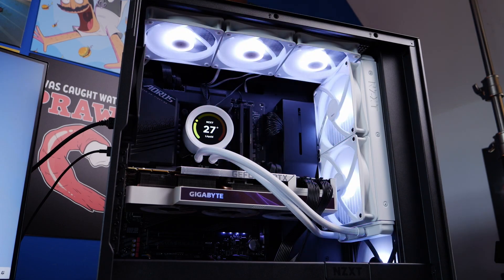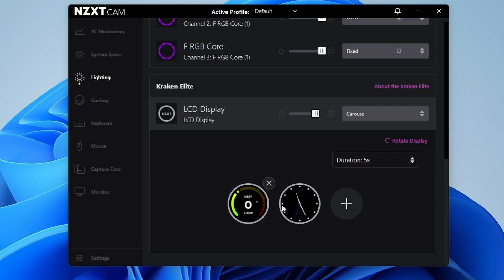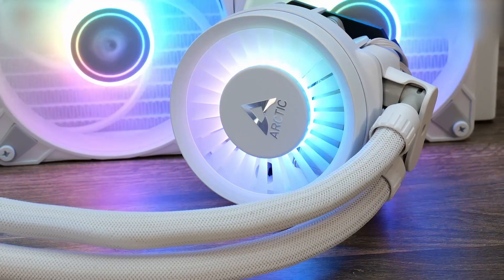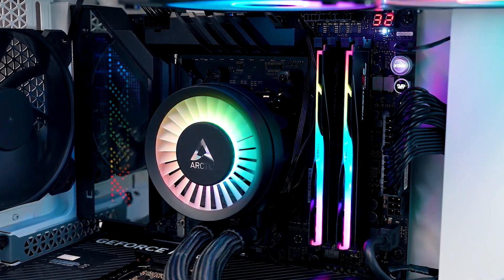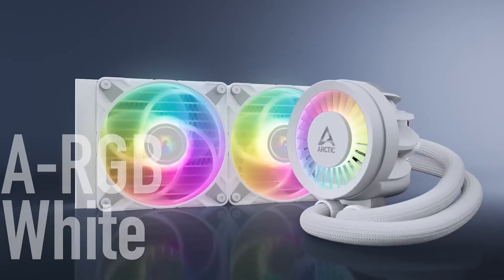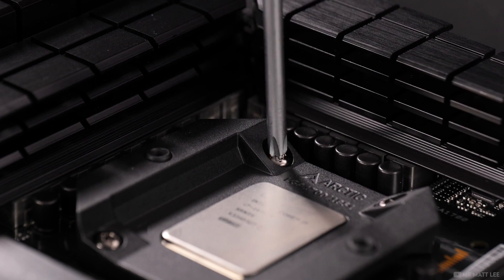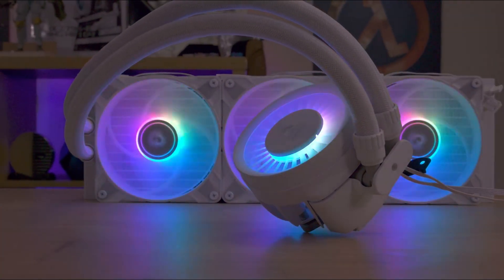Unlike NZXT or Corsair, Arctic doesn't offer any software package for adjusting the RGBs. But you can make tweaks easily from the BIOS or a third-party app, which is nice. For me, the standout is easily the price — you're seriously not going to find anything this high quality at these low prices. It's superb value for money, and it goes on sale constantly too. The only real downsides are the finicky installation in some cases and limited Intel socket support. But otherwise, you simply can't do better: awesome performance, super quiet, all for a very reasonable cost.